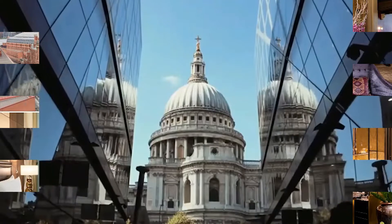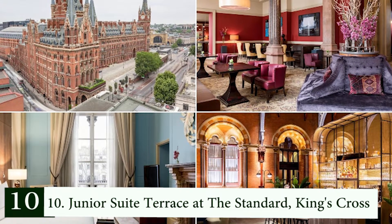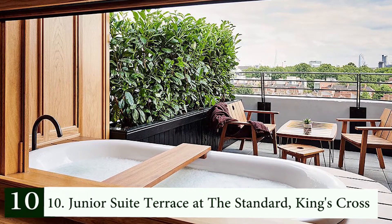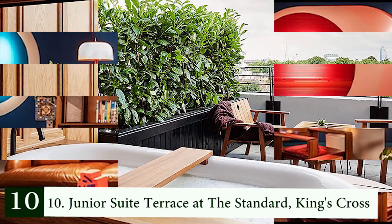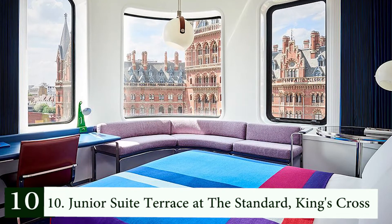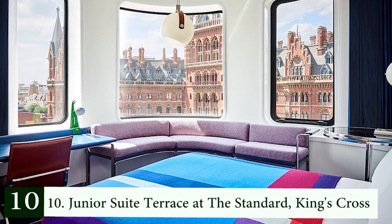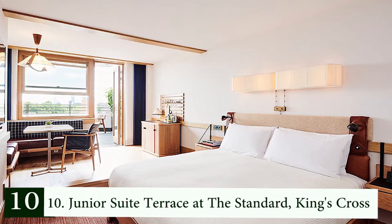Number 10: Junior Suite Terrace at The Standard, King's Cross. Want a suite with a private outdoor hot tub? You should look into The Standard in King's Cross. The American hotel chain's UK branch is one of the coolest hotels in town. It has hosted celebrities like Bella Hadid, and its Junior Suite Terrace offers a panoramic view of London's St Pancras, a California-style interior, and a stunning terrace with a private tub you can use no matter the weather.